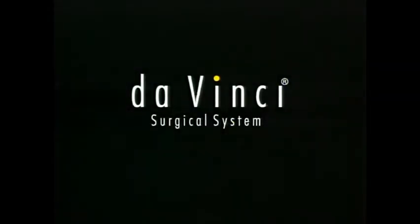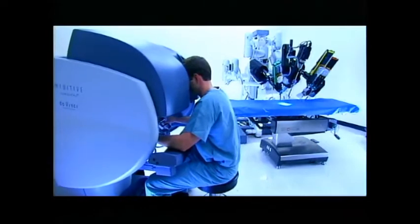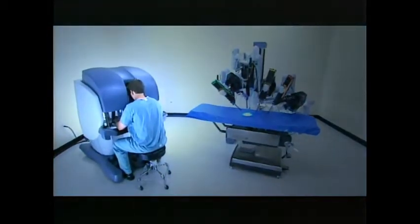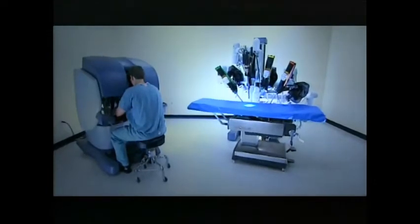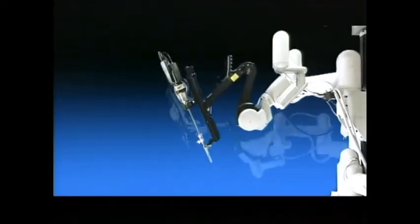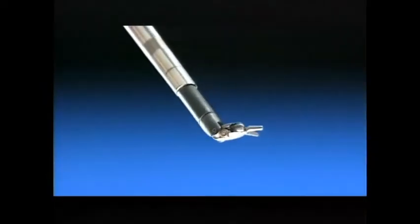The DaVinci Surgical System is a requisite investment for any hospital's minimally invasive surgery initiative. The DaVinci System is the most advanced surgical platform available in today's market. It consists of an ergonomically designed surgeon console and a patient-side cart with four interactive robotic arms — one to hold and position the high-resolution stereo endoscope, and the second, third, and fourth arms to control high-precision, fully articulated endo-wrist instruments.